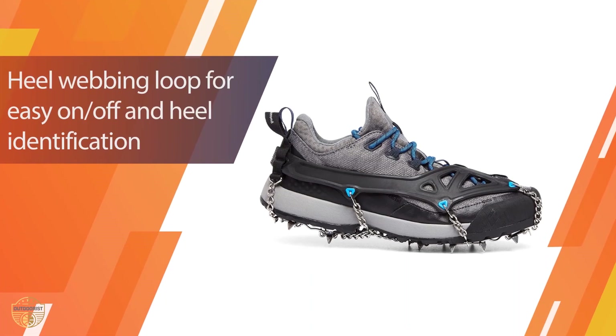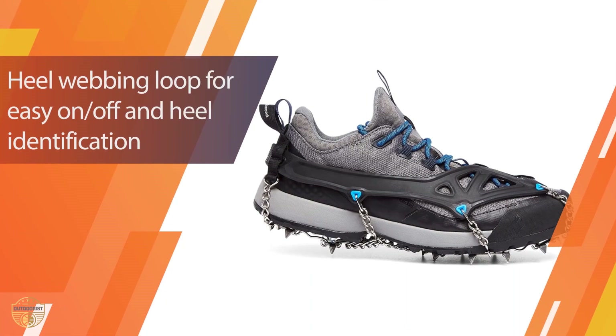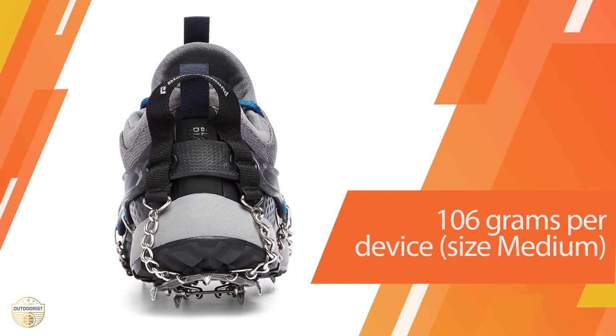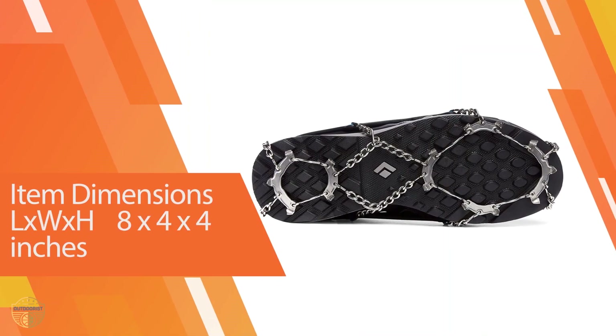A front spike has been specially selected for optimal toe engagement, and the heel webbing loop makes taking these spikes on and off easy. Overall, these are one of the best winter traction devices on the market in 2023, and well-suited for use in the mountains.